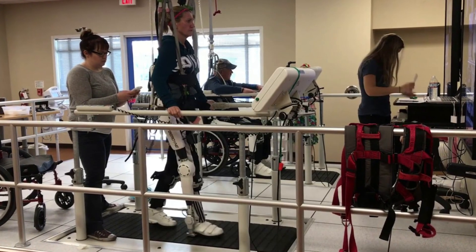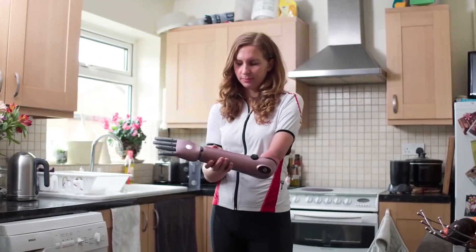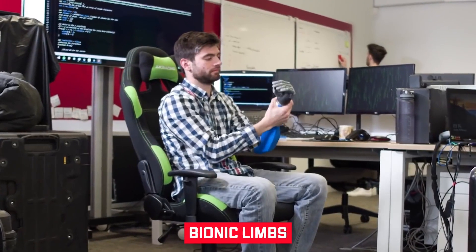Did you know that a prosthetic toe was found from a 3,000-year-old mummy some time back? Although the concept of prosthetics is ancient, it took two world wars for humankind to develop more functional, comfortable, and life-like prosthetics like bionic limbs.